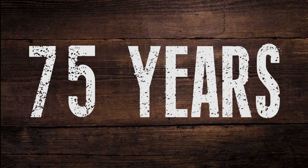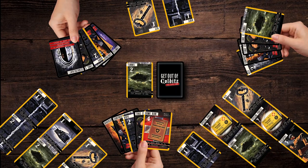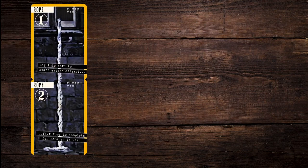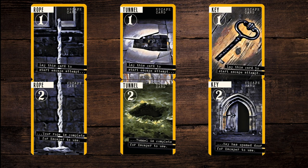Gentlemen, we go tonight. Now, listen up, chaps. It's the 75th anniversary of the liberation of Colditz Castle on the 16th of April 2020. Get Out of Colditz is a highly addictive new card game for two to six players of seven years and up, to commemorate this anniversary.